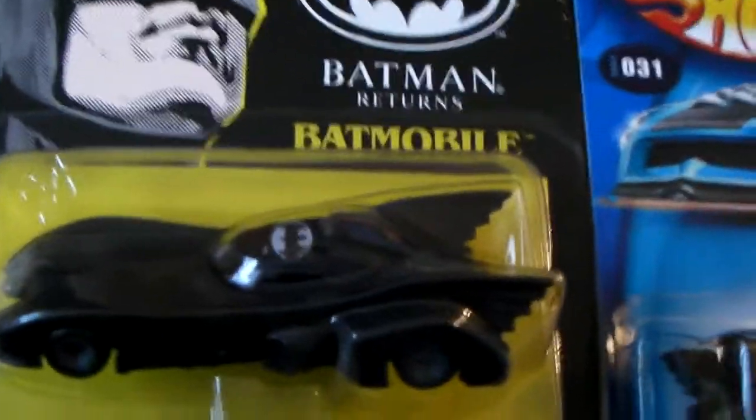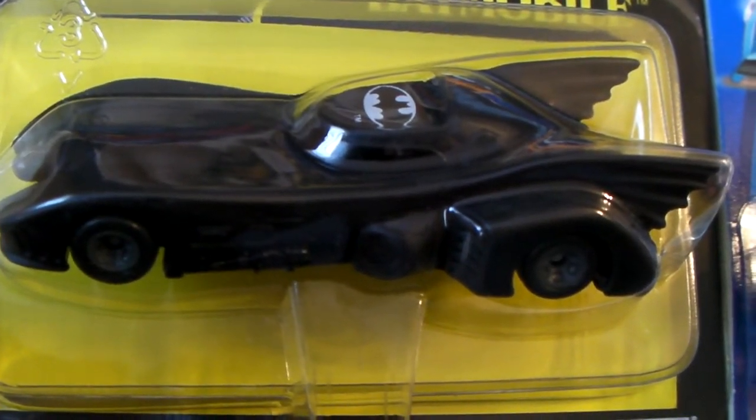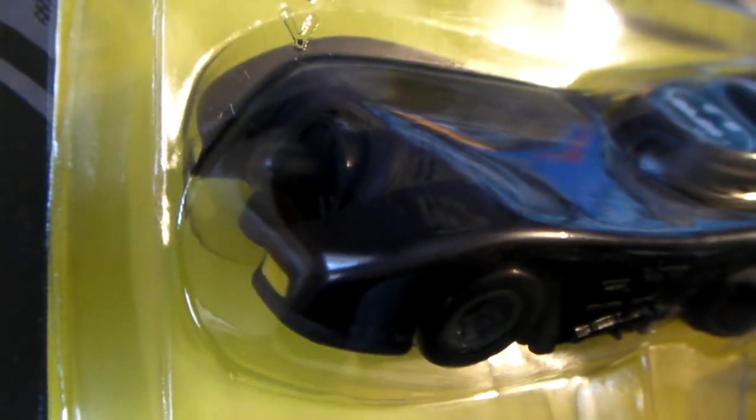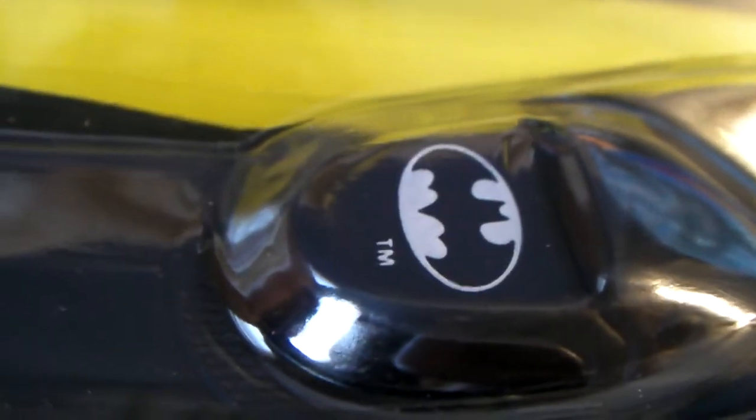Let's look at the Ertl one on the left. I picked this one up at one of my local hobby shops. I've never seen this one actually before, but it looks really nice. It has this almost all blacked-out Batmobile. It has the Batmobile logo on top. Pretty nice detail I think. A little different from the Hot Wheels in terms of paint and finish, but overall very, very impressive. I actually like the way this one looks compared to the Hot Wheels one, but they're both pretty awesome.